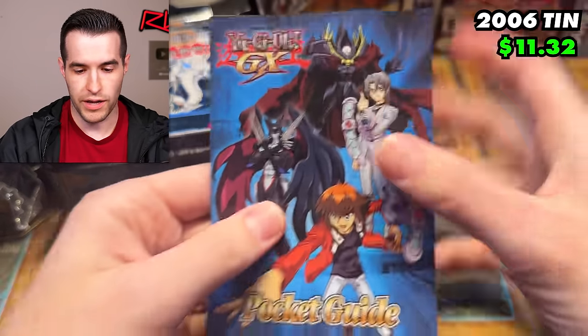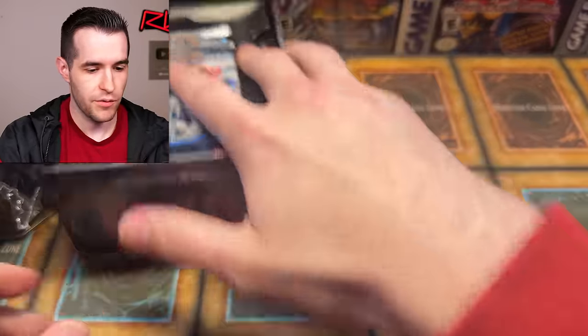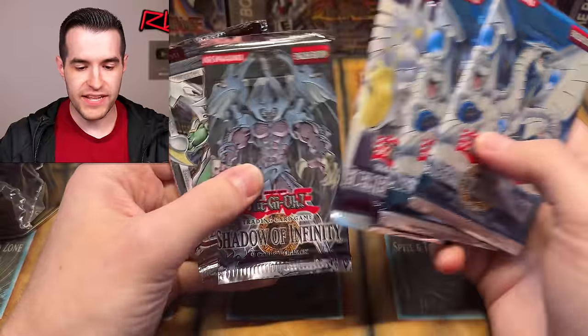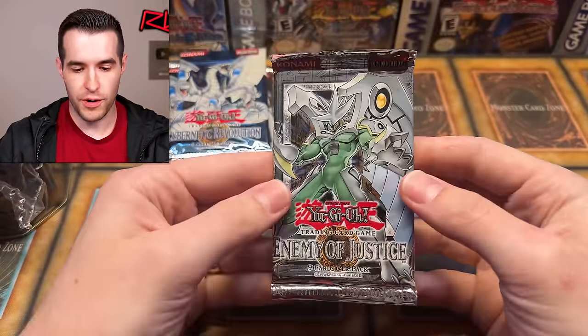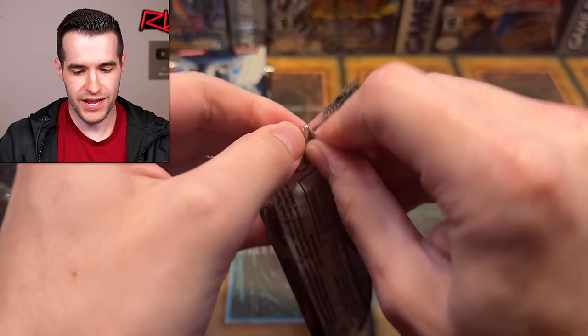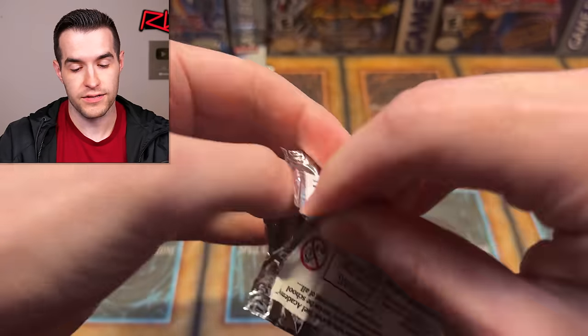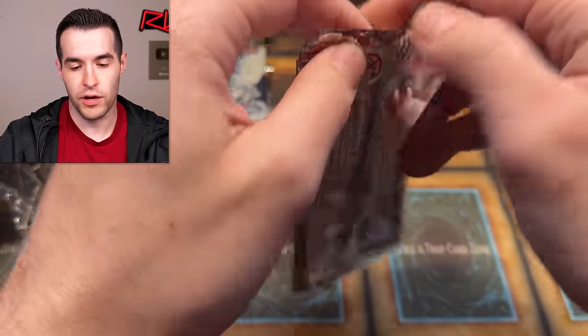We have a little GX pocket guide — very nice. Then we have our packs. Four or five packs. Let's do Eye of Justice first — compared to Shadow of Infinity, Cybernetic Revolution, and Elemental Energy, this is definitely the least interesting set, but still a lot of potential with a lot of cool cards. Let's see if we can get something absolutely awesome. Alec, good luck — let's see if you can beat Nick in this battle.